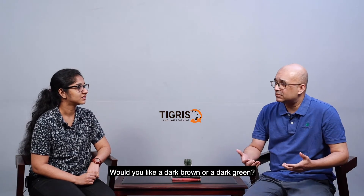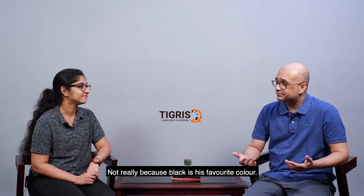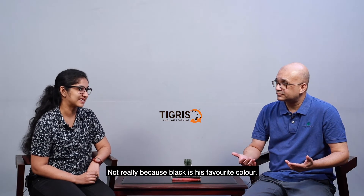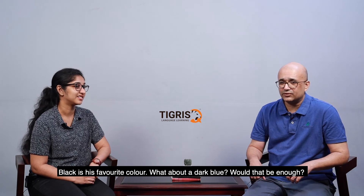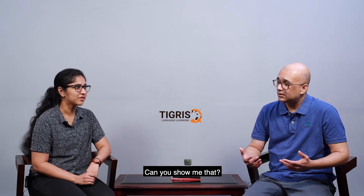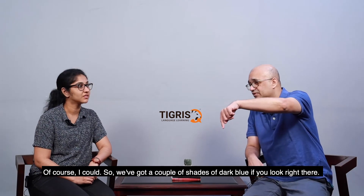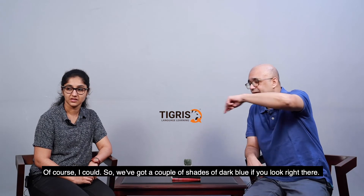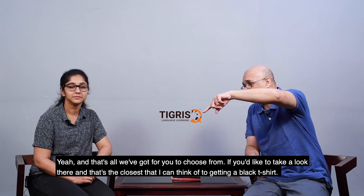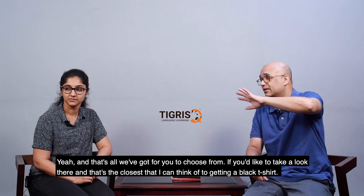But black is his favorite color. I'm pretty sure we don't have black, but we do have some other dark colors. Would you like a dark brown or a dark green? Not today, because black is his favorite color. What about a dark blue? Would that be enough? Can you show me that? Of course. We've got a couple of shades of dark blue right there — those are all 42. That's the closest I can think of to a black t-shirt.